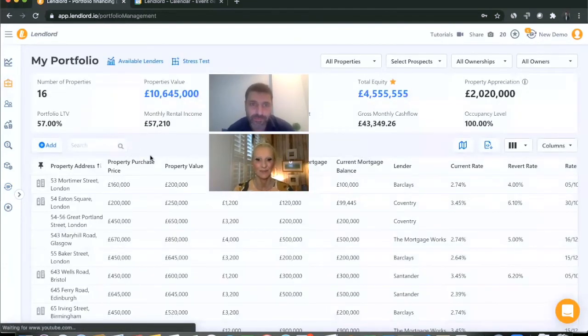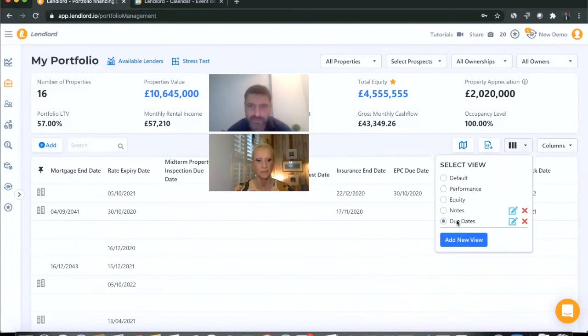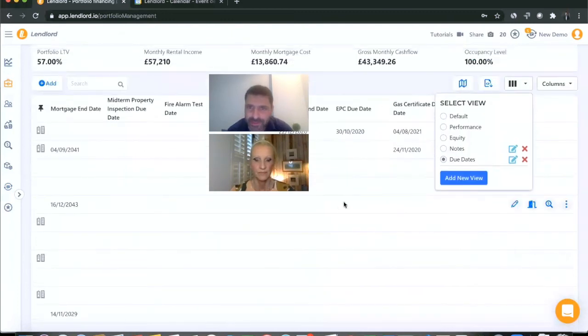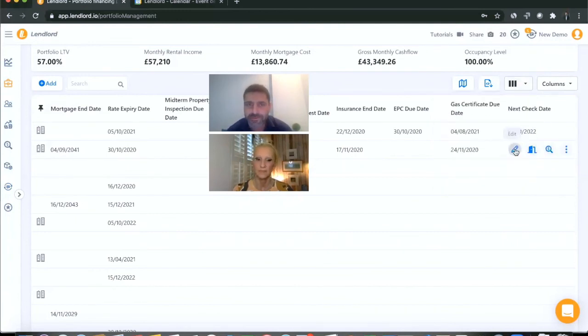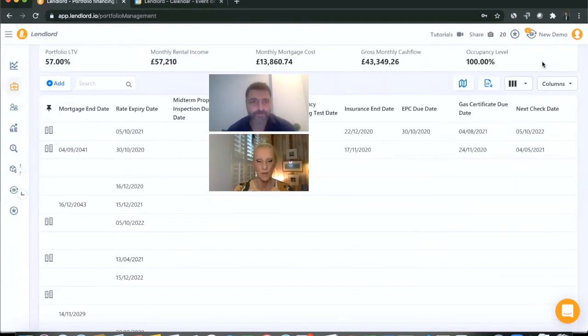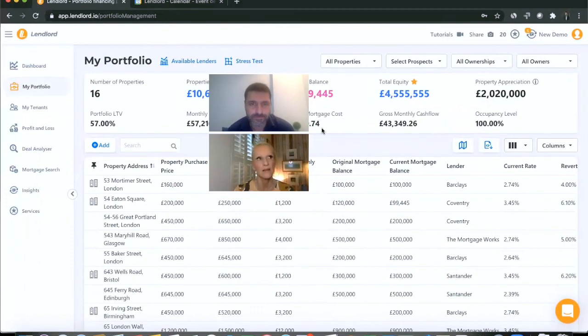If you want to stay on track with all your due dates, make sure you enter all the due date updates in Lendlord. I've also created a due dates view — we have a separate video on how to set up views — where you can see for each property all the dates. In this demo account I haven't entered all the dates, which shows which ones are missing so you can edit the property and add the relevant due dates. Everything is tracked and you're alerted, all in one place, on one piece of software in the cloud — like carrying your portfolio in your pocket.